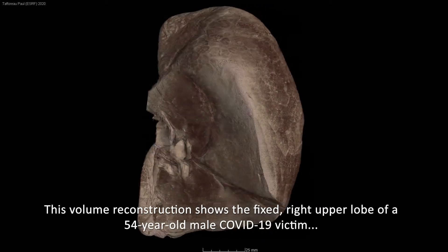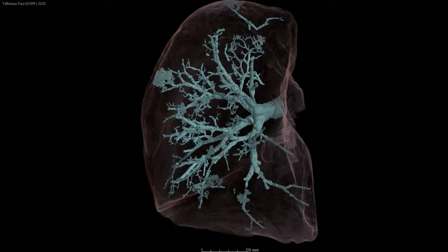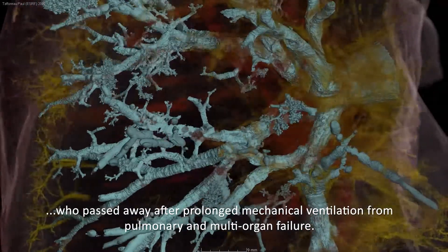This volume reconstruction shows the fixed right upper lobe of a 54-year-old male COVID-19 victim who passed away after prolonged mechanical ventilation from pulmonary and multi-organ failure.